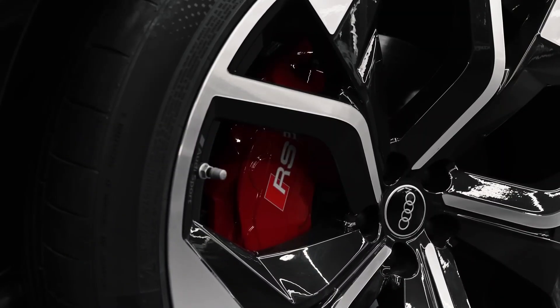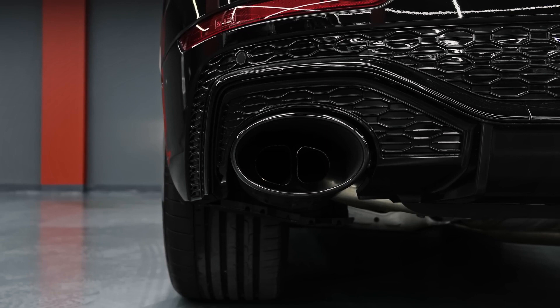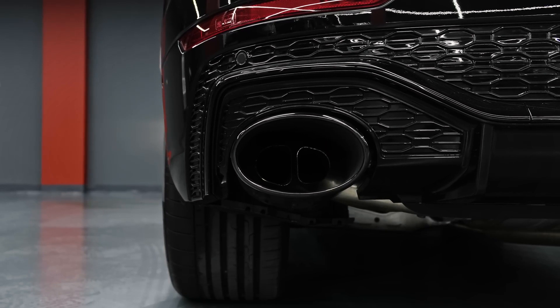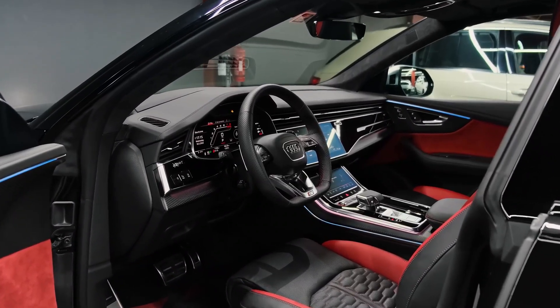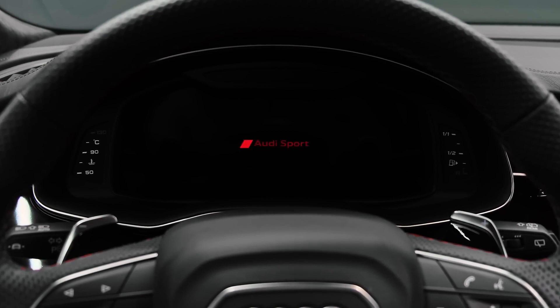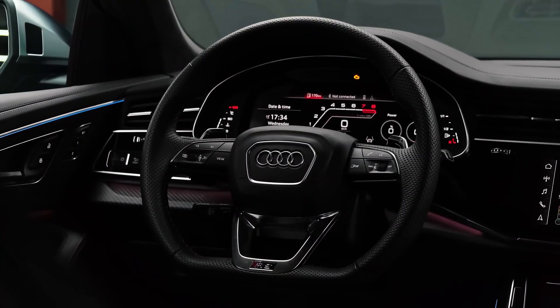Let's take a quick overview. Audi reserves the RS badge for its highest performance vehicles, and the RS Q8 is the ultimate version of its top SUV model, the Q8. While it has a 4.0-liter twin turbocharged V8 engine like the lesser SQ8, the RS Q8 differentiates itself with a whopping 591 horsepower and an aggressive appearance that gives it lots of presence on the road.